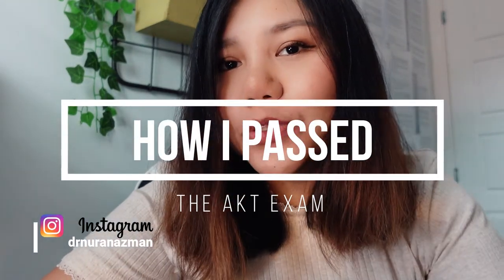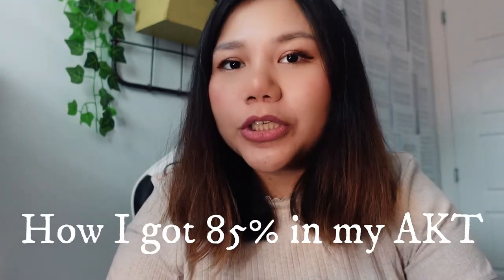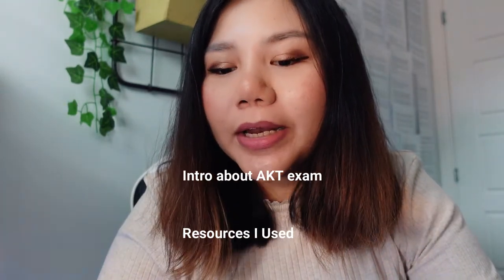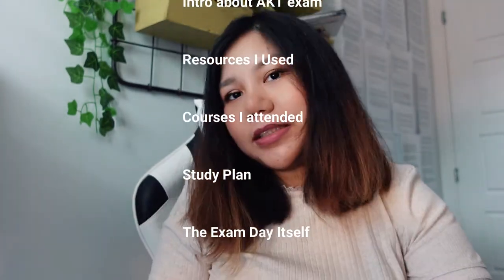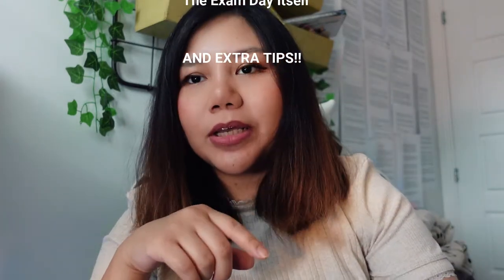Hi there! Today I'm going to share about my resources and also courses that I attended to pass my AKT exam. First, some introduction about the AKT exam, and then I'll go on to the resources that I use, and then the courses, and then my study plan, and then how the exam day went.